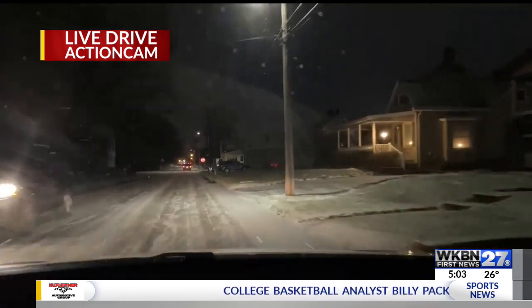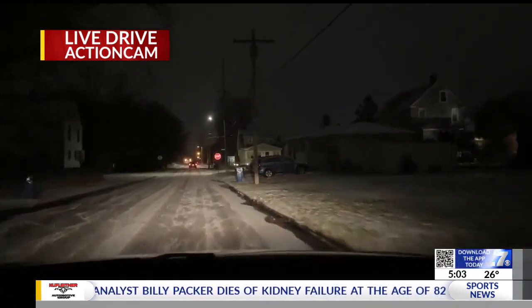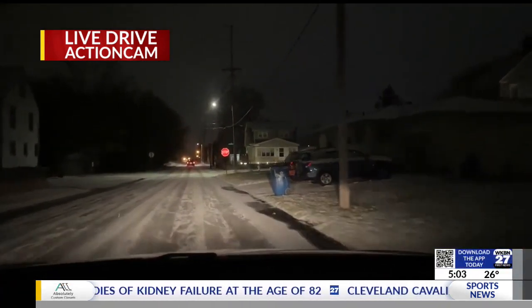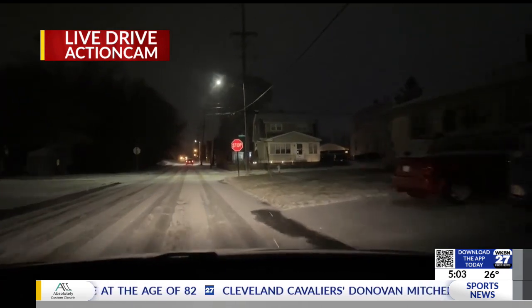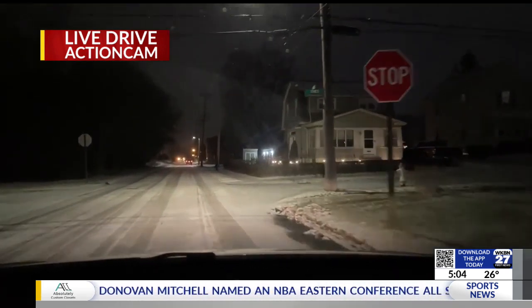One road might be fine and you might take a quick right and that road might be untreated. So you're going to want to pay attention. On my way to work this morning, once I got into the parking lot, I almost slipped — it was a little bit icy. So be careful, because that ice is a little bit deceiving.